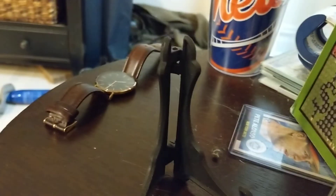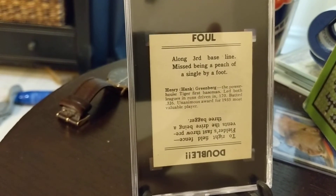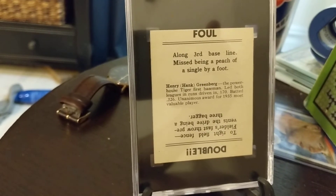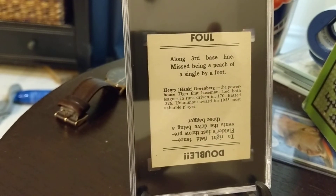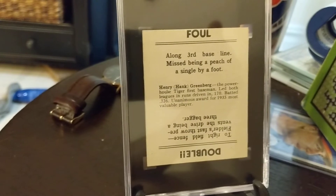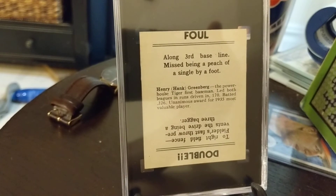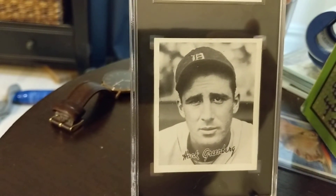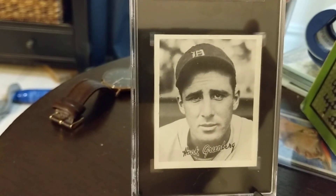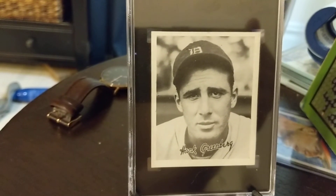I'm going to turn it over so you can see the back. All of these have a variety of different sayings and outcomes. I think Goudey kind of intended it for a game to be played here, but I don't really know how they would do it. Maybe they would flip or spin the card in such a way. But I love the language that they use here, it's just really funny. Really happy with this card — really such a nice example of a 36 Goudey. I like his action poses better than his portraits, but I really like this black and white 36 Goudey a lot.